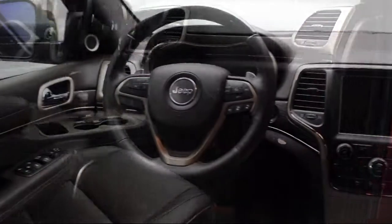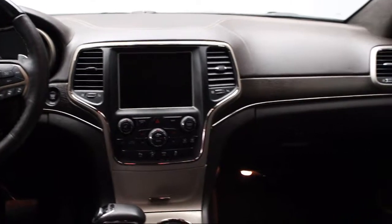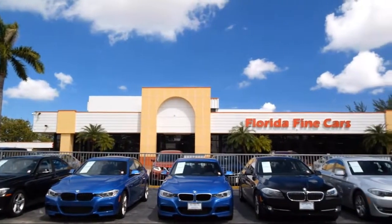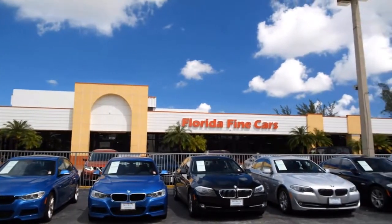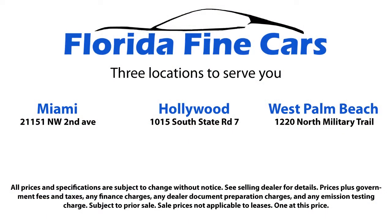We also offer free Carfax reports and Kelly Blue Book market price comparison on every vehicle in inventory. Thank you for taking time to look at our vehicles. We understand that there are a lot of dealerships to choose from and we greatly appreciate you giving us the opportunity to serve you. Contact us today and we'll answer any questions you might have.